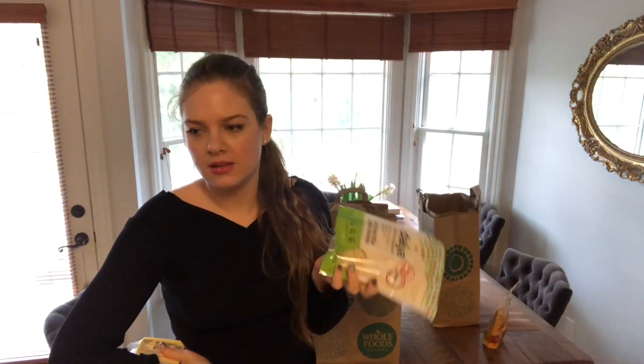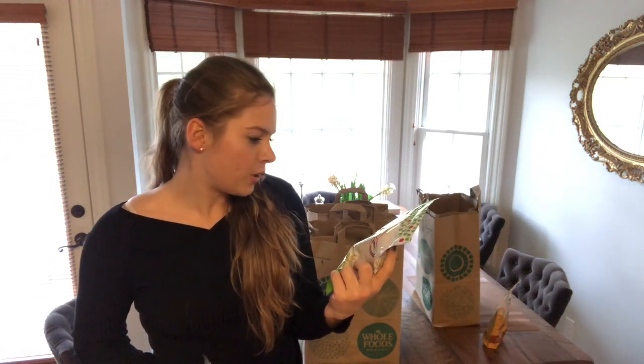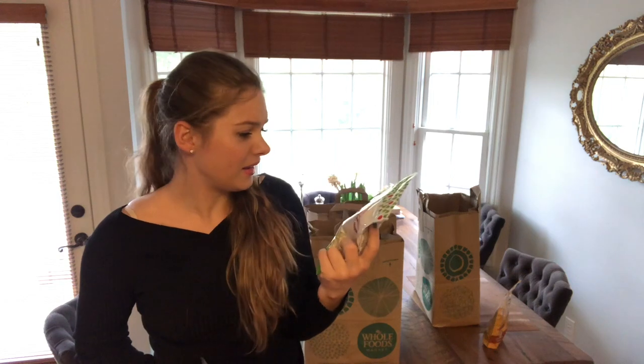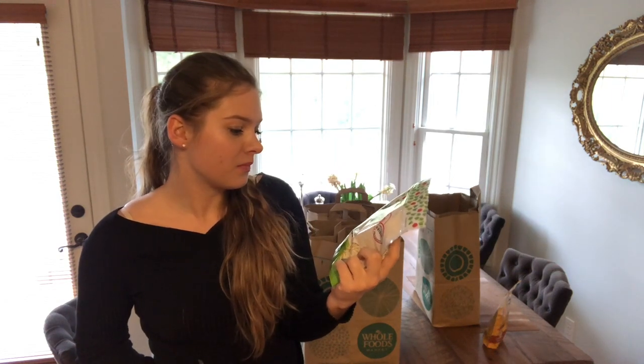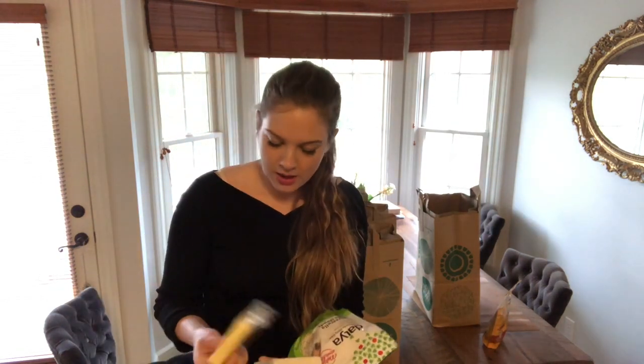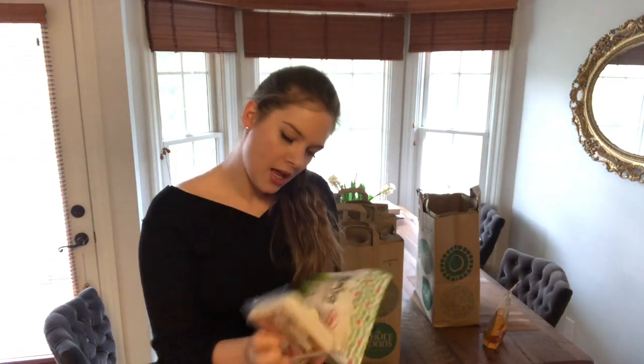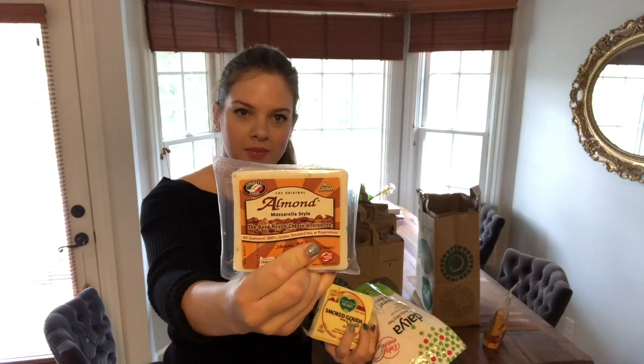I haven't been eating dairy for about two weeks. I want to record a video about the dairy-free diet — why I did it and what the results are. So I decided to try Daiya: dairy-free mozzarella style shreds, smoked gouda slices, and almond mozzarella. I'm really curious how they taste and whether they melt. I have to say I miss cheese.